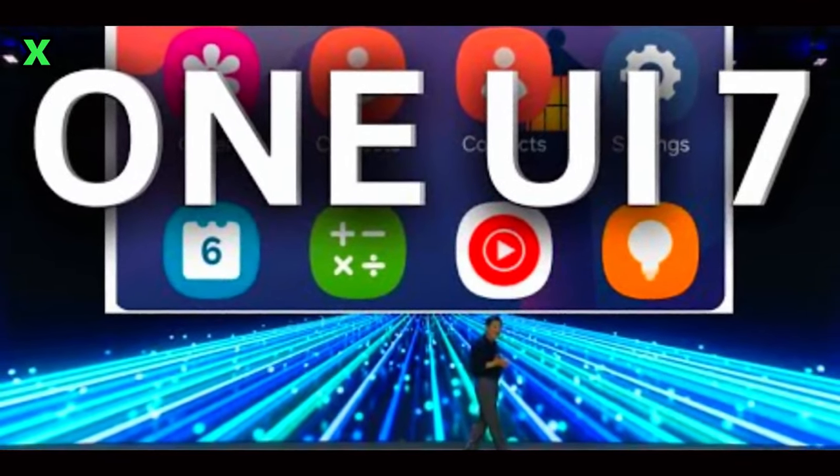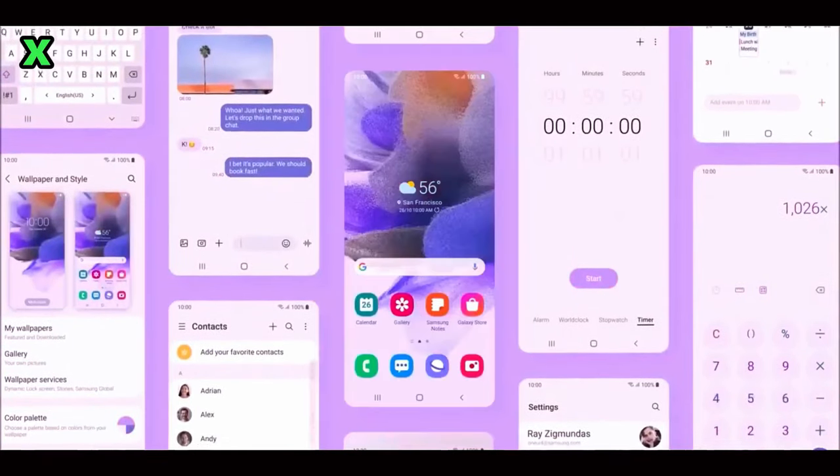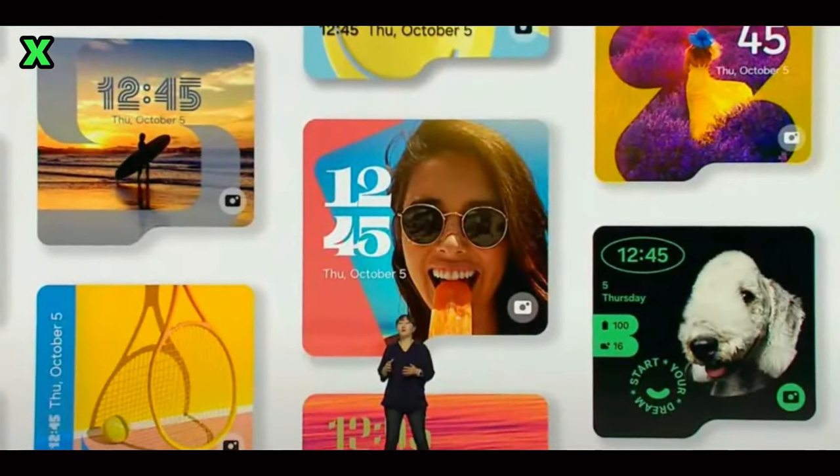What other devices has Samsung been testing with Android 15? Samsung has been actively testing Android 15 across several devices, including the Galaxy F53 and F54. This indicates that development on these updates is progressing well and that we can expect more announcements soon.